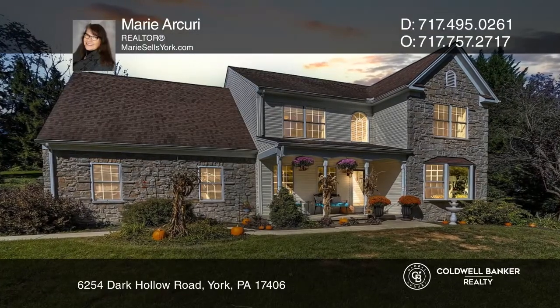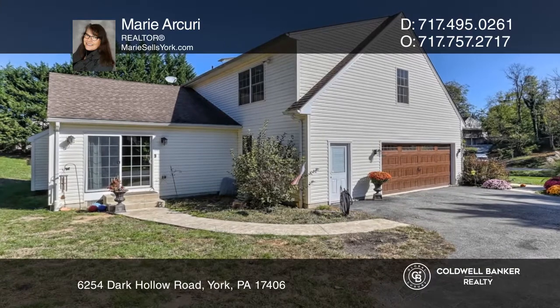Don't miss this beautiful two-story home, situated in Eastern York School District.